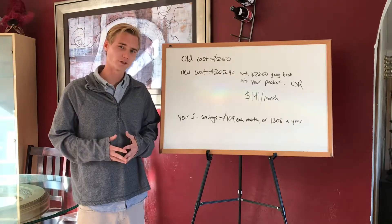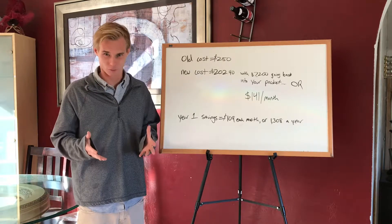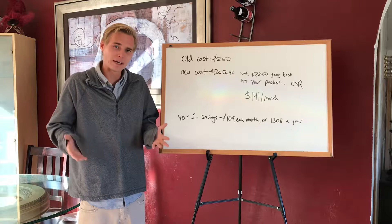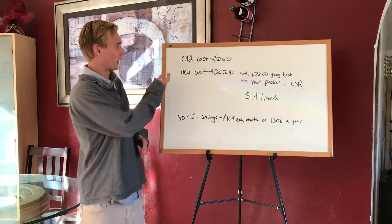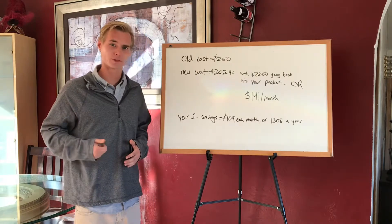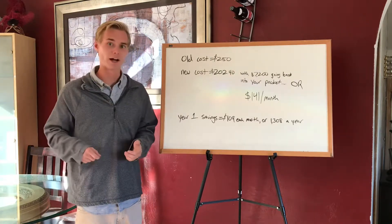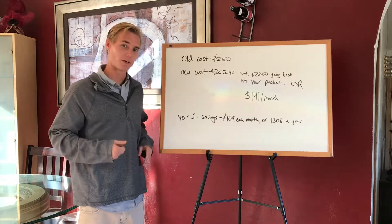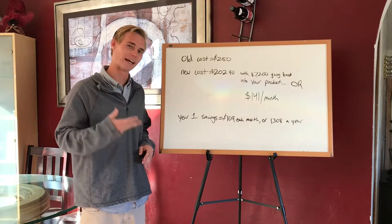When I hear from potential customers that they would love to go solar but just don't think they can afford it right now, I laugh. It's actually costing you more money to not go solar. Your old cost was $250 — you've already been paying that every month. Next month, you're only going to have to pay $202.